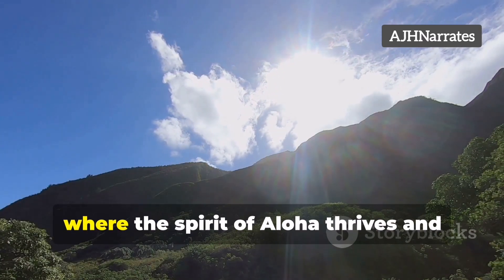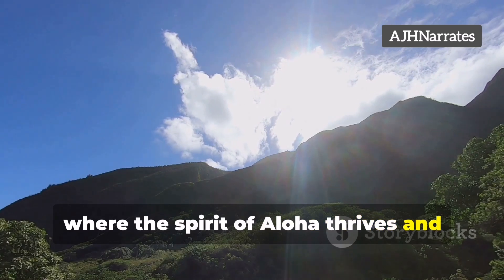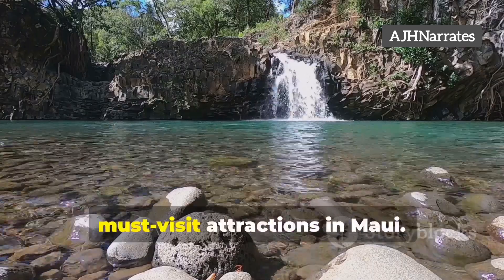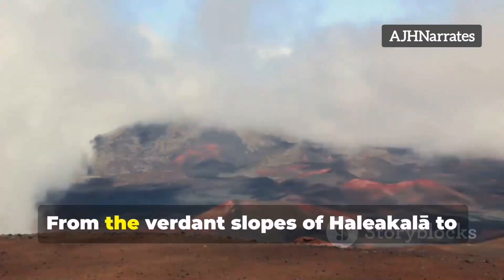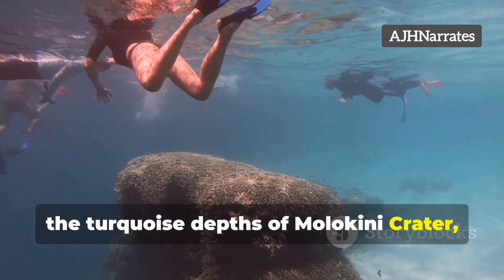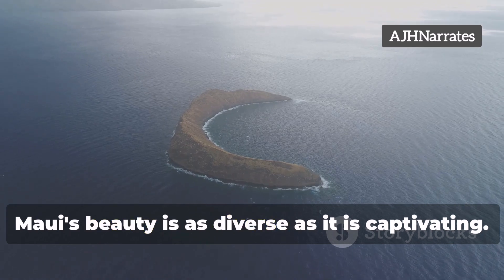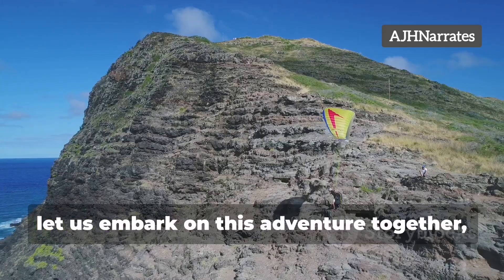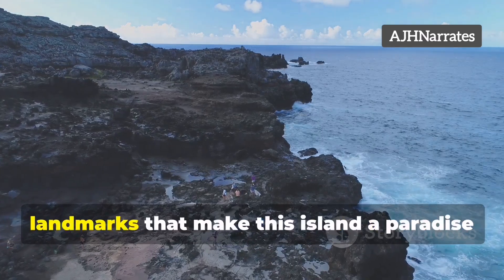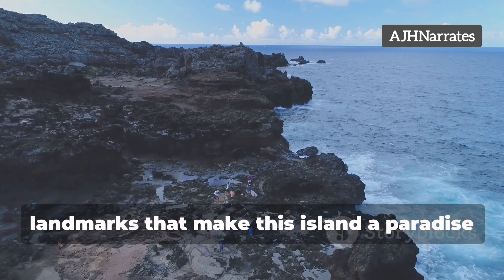Welcome to the heart of the Pacific, where the spirit of Aloha thrives and nature's wonders await. Join me as we explore the top five must-visit attractions in Maui. From the verdant slopes of Haleakala to the turquoise depths of Molokini Crater, Maui's beauty is as diverse as it is captivating. So let us embark on this adventure together as we uncover the hidden gems and iconic landmarks that make this island a paradise on earth.